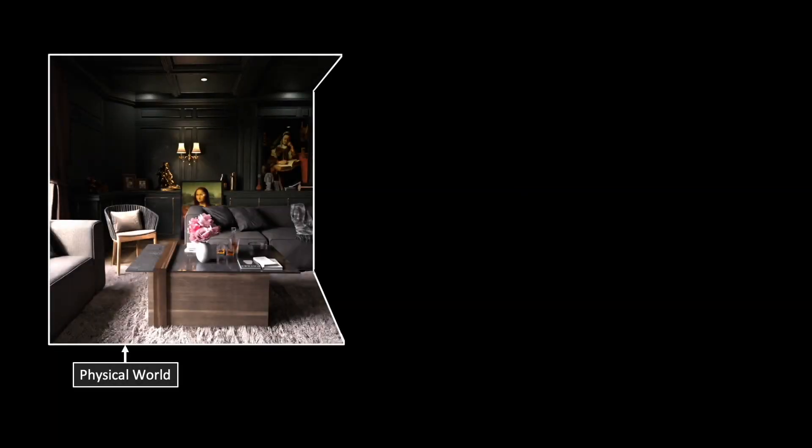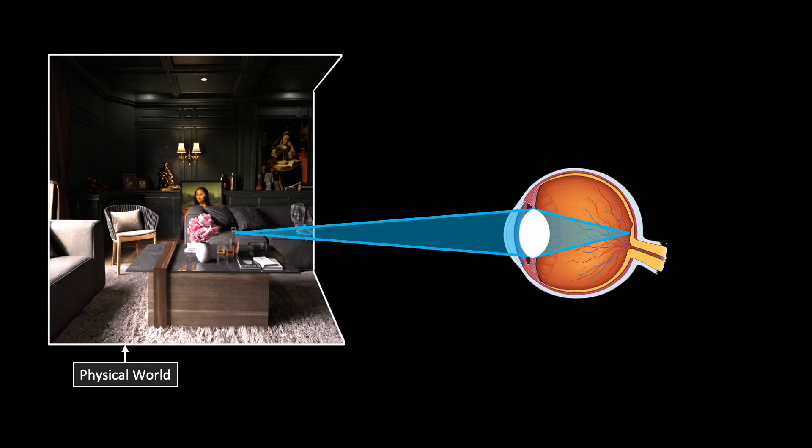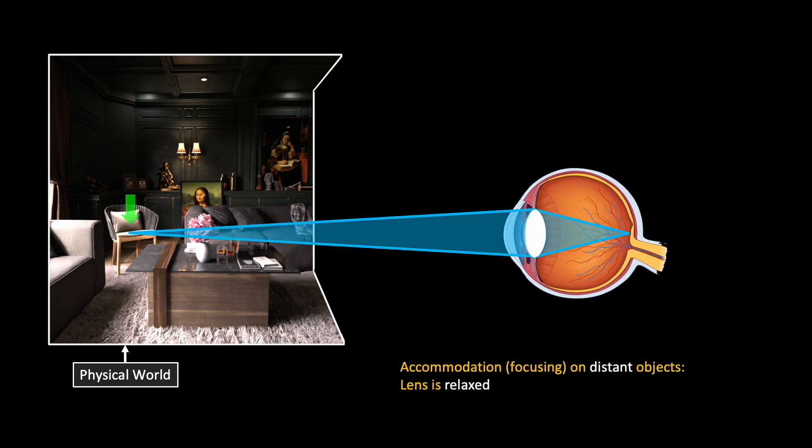In the physical world, the human eye can focus at different distances. For example, we can focus on the glass bottle in the front or the chair in the back. The real world has contents at different depths, providing accommodation cues for the eye to adjust its focus.